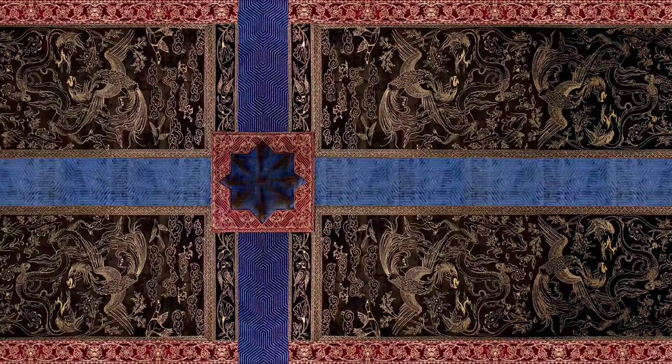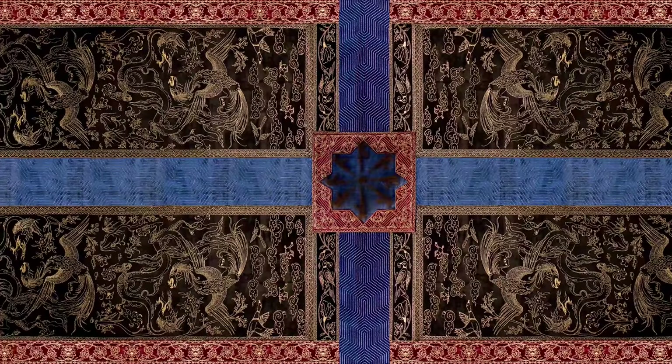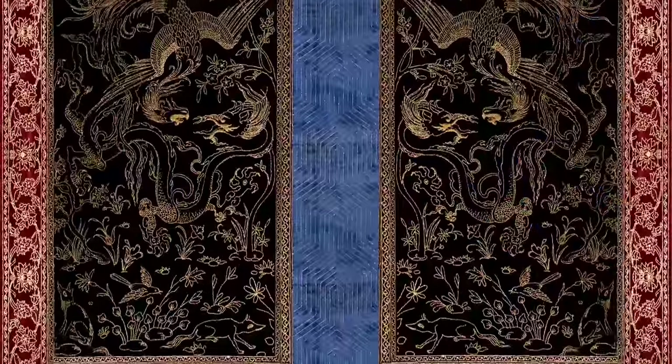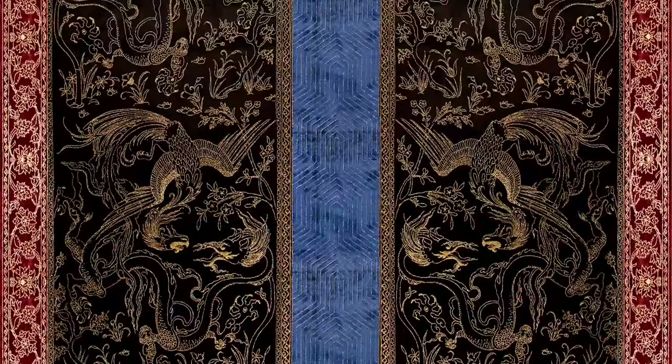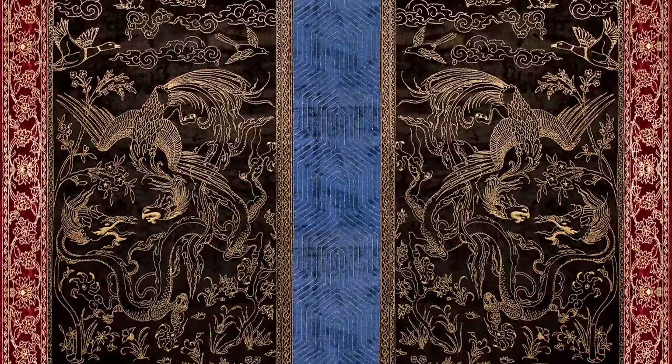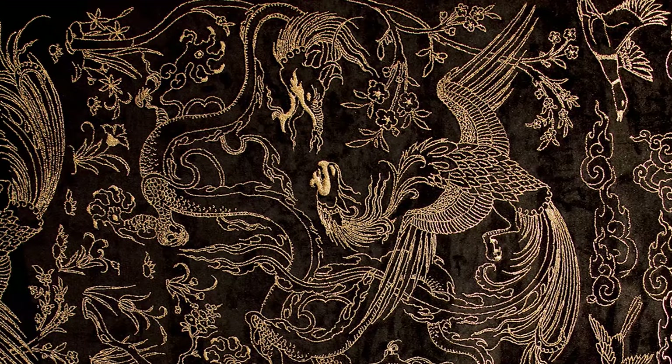The middle panel has the format of a Persian garden — the Char Bagh — the idea of that. So you see the water pond in the middle and the four channels. On each garden you see the landscape with animals and birds, and dragons and phoenixes fighting with each other.